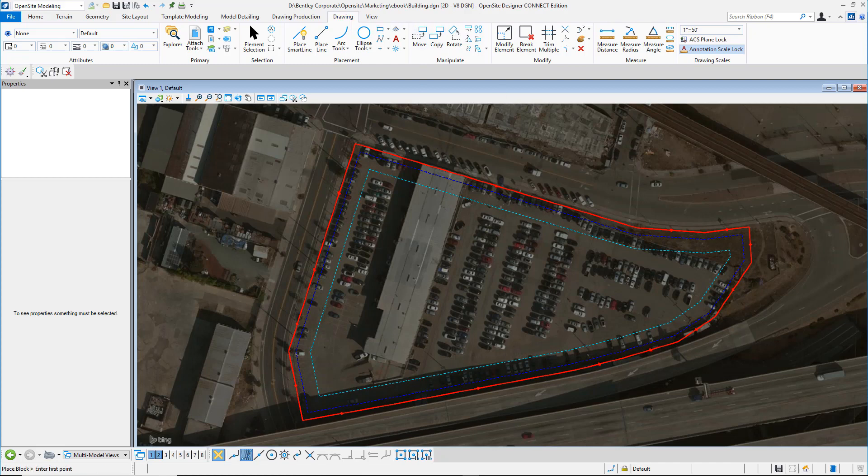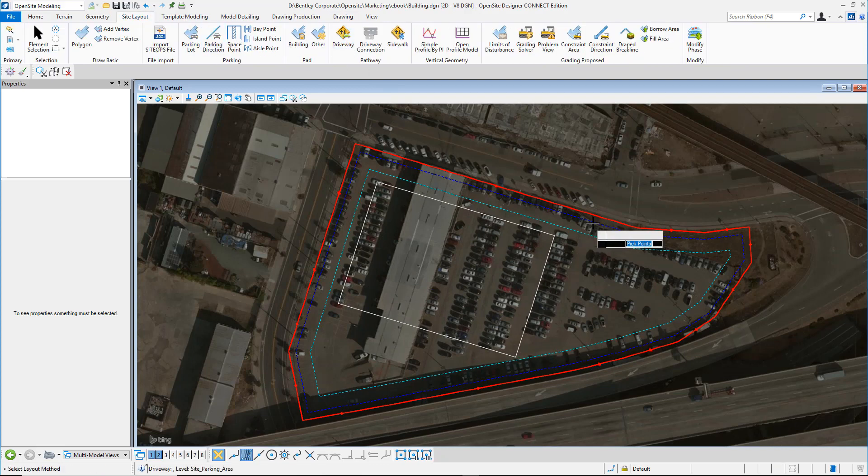We just go in and identify the area for the new building footprint. So instead of surface parking, we're going to take the driveway straight into the building.